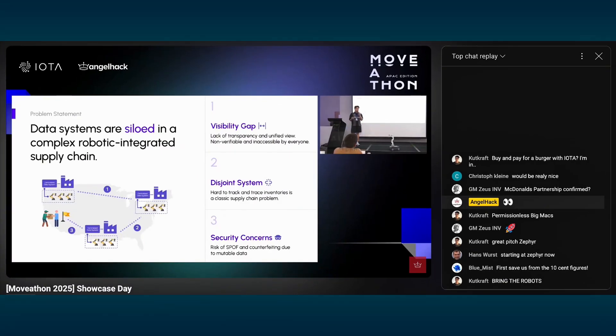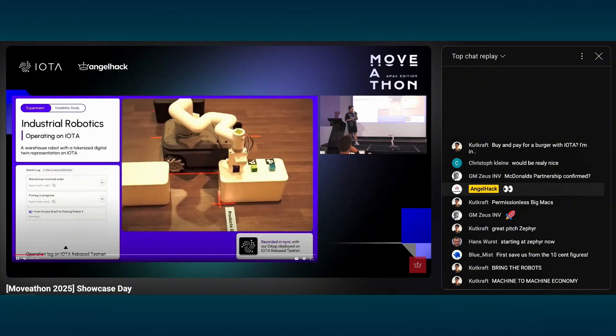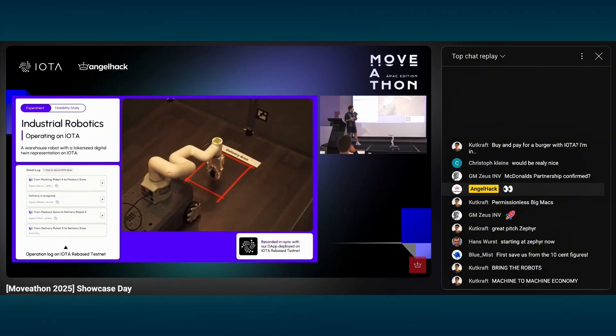The tracks included payments and consumer applications, real world applications, decentralized finance, AI, and tooling and infrastructure. I watched about half of the event live and I was super happy to see the winner Hyper Agile creating an IOTA-based use case for robotics — the machine-to-machine economy idea suddenly popped back into existence. But before we look at the winners, let's do a quick overview of the projects who placed second and third in each track.